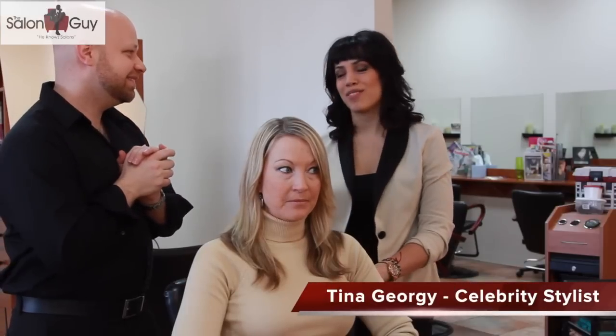Well guys, as you can see, Kristen's hair is gorgeous. She has that beautiful soft wave. Here with me to describe how to get that sexy wave is Tina Georgie. She is all over YouTube, has officially reached over a million views on her channel, and she is a celebrity stylist — she's incredible. Tina, how are you doing today? Good, thanks for having me, Steven.